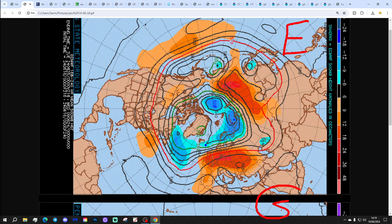Blue extrapolates to below average height, which is low pressure. Yellow, orange and red to above average height, which is high pressure.